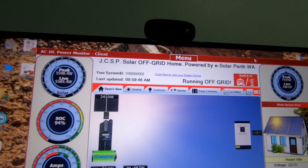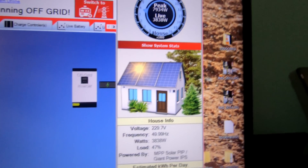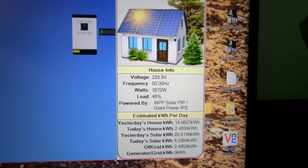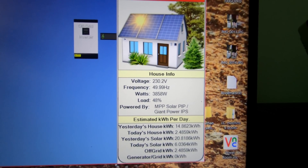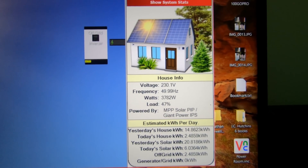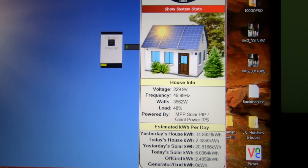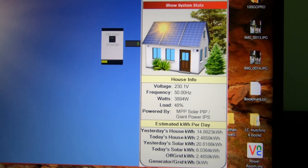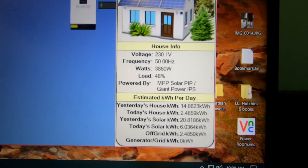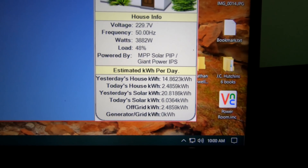A little bit later on — it's just gone 10 o'clock. Loads are going up and down as the big air conditioner kicks on. Power is around 230 volts, moving up and down just a tiny little bit, and the hertz is generally sitting on 50 hertz. If you want to test the grid power you'll find it jumps around a hell of a lot more than these inverters do — it's very stable power indeed.